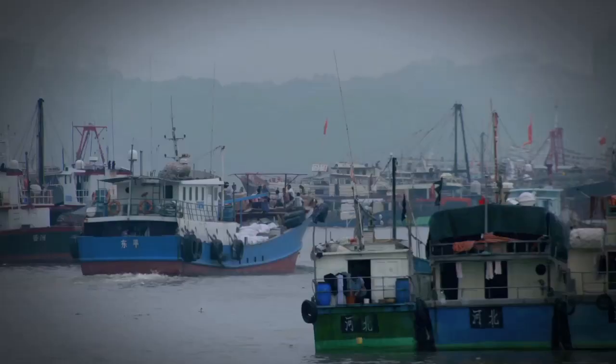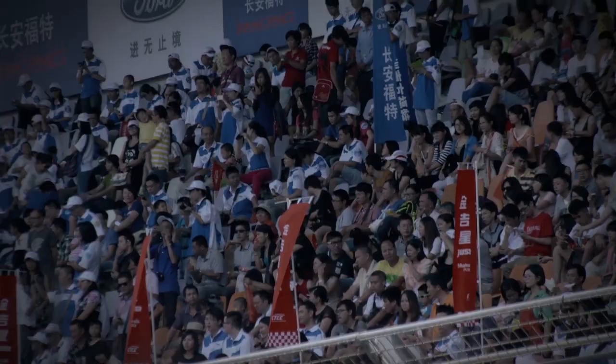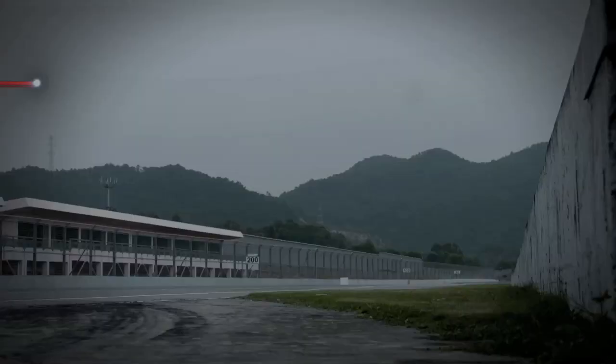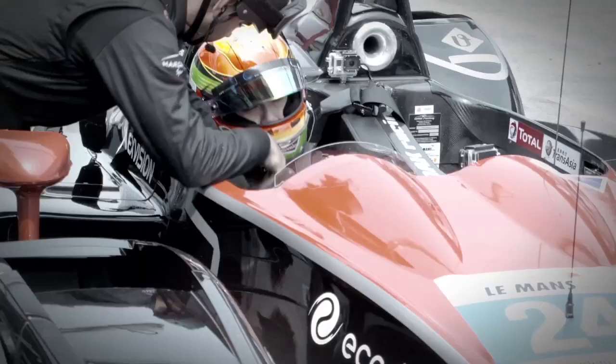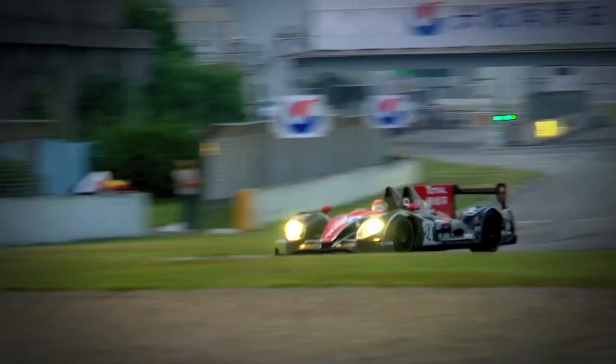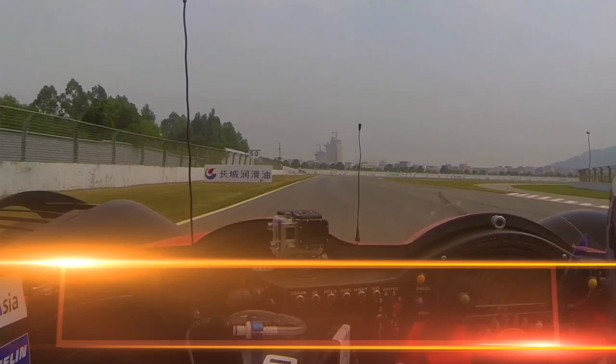Zhuhai sits on the Chinese mainland just across the water from Macau. The Zhuhai International Circuit opened in 1996 and was the first permanent motor racing circuit built in China. The track stretches 4.3 kilometers in length and originally had 16 corners, but that has now been reduced to 14. Oak Racing's Hoping Tung is arguably the quickest driver in the Asia Le Mans series, so who better to talk us through all the twists and turns of the Zhuhai International Circuit? Let's go on board and see it through his eyes.